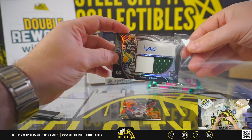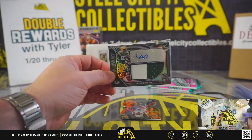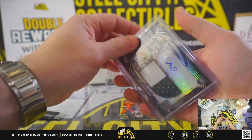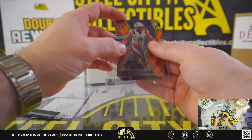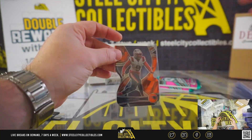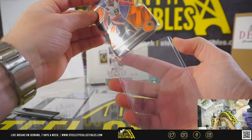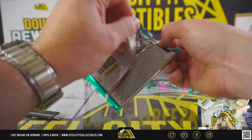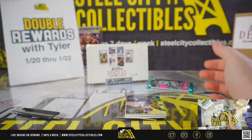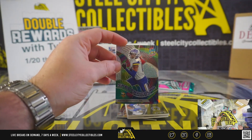Romeo Dobbs Packers two-color patch. Matt Judon orange pandora die-cut, 13 of 15. Matt Judon. It's Justin Jefferson.